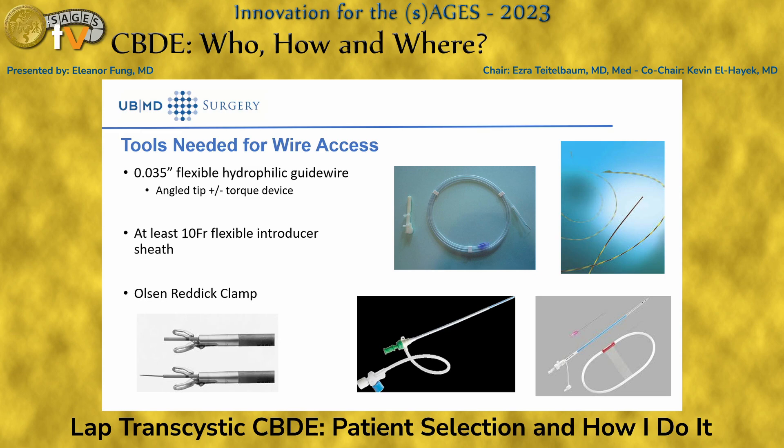In terms of what tools you need: a 0.035 hydrophilic guidewire, a 10 French flexible introducer sheath that allows placement of your choledocoscope through it. Size considerations are important. An Olsen clamp is also a useful tool — you don't necessarily need it, but it means you don't need to use another port or go through a separate site.